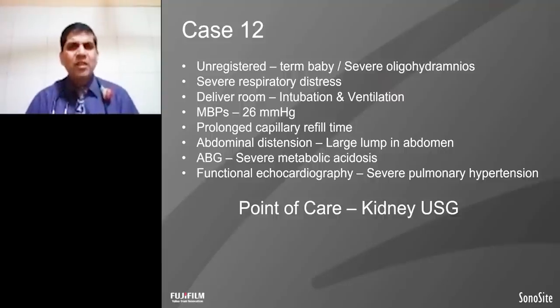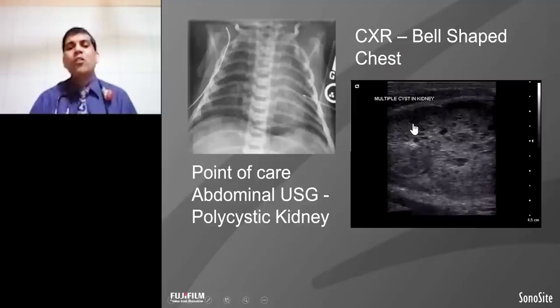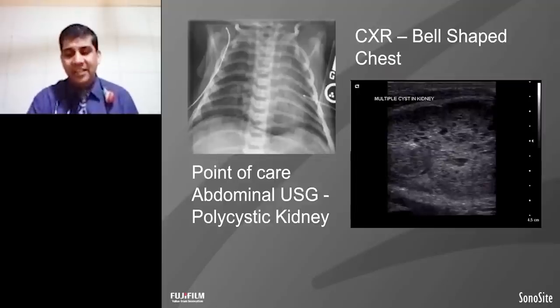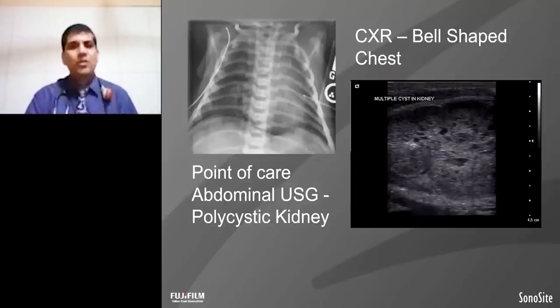This is another case — a term baby with severe oligohydramnios. In the delivery room, baby required intubation. The baby's blood pressure was low, with prolonged capillary refill time. On examination there were large masses in the abdomen. ABG showed severe acidosis. Echocardiography showed pulmonary hypertension. The point of care ultrasound showed multiple cystic lesions in the kidney corresponding to polycystic kidney disease. Immediately the family was counseled and management started. The abdominal and kidney ultrasound helped in diagnosing this patient.